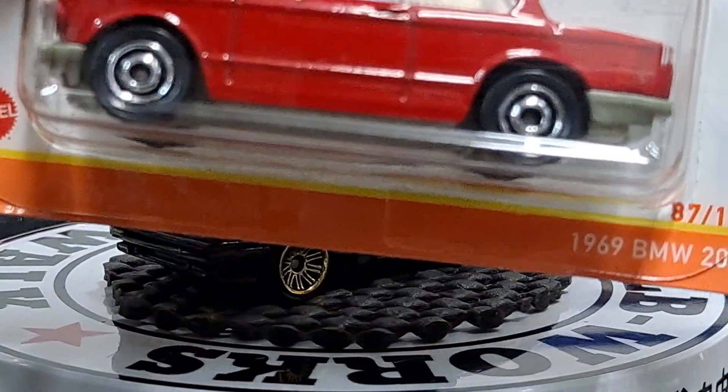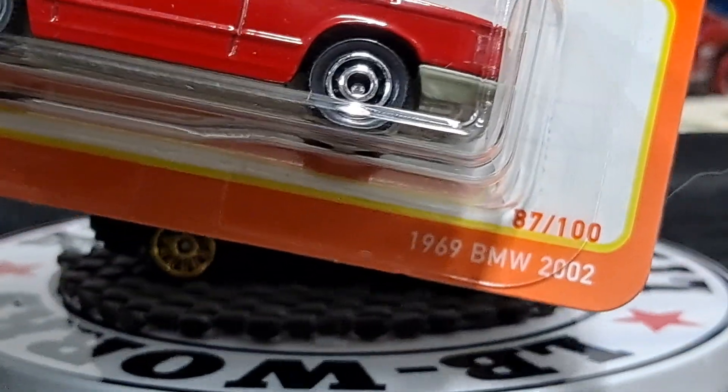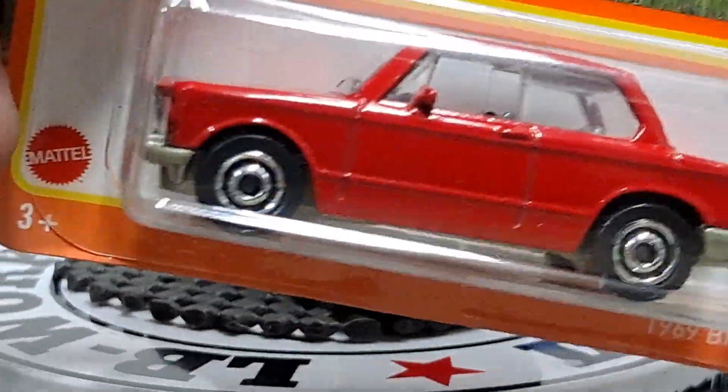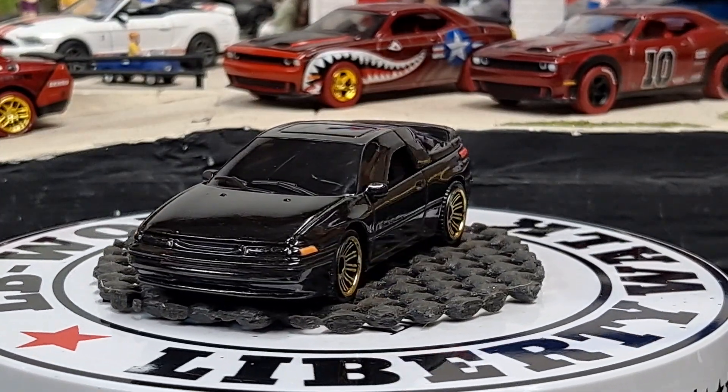And then we got a 1969 BMW. I don't know why it says '69 BMW 2002 — is that the model of it? I don't know. Comment down below if you know.